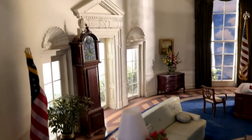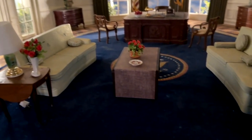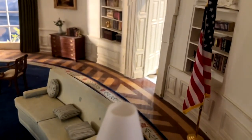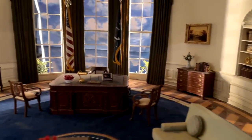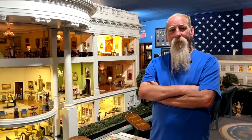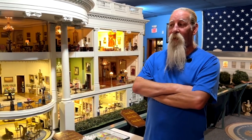Gerald Ford allowed him into the White House for about two weeks. Gerald Ford was trying to restore the faith in the White House after the Nixon years, so he told John that the only requirement was that it be ready for display for the kickoff of the bicentennial. It was October 20th, 1975. The White House model itself was in Washington DC — not all the rooms were complete, but enough to show — and that kicked off the bicentennial tour for the next 15 years.